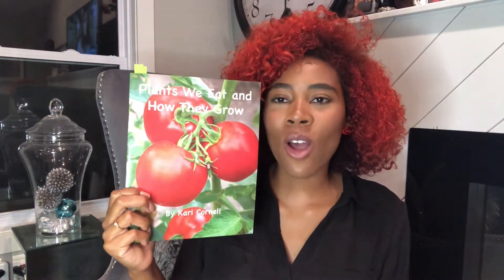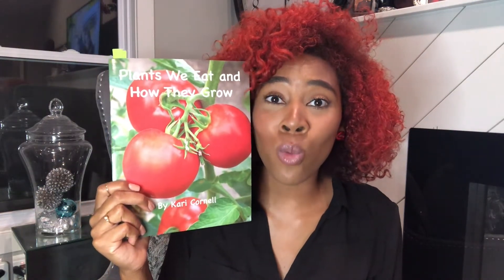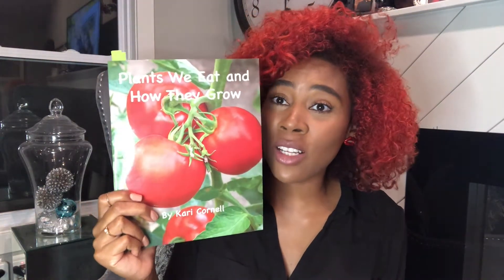Hello friends, welcome back to my channel. In today's video we are going to read the story Plants We Eat and How They Grow. It is by Carrie Cornell. The title is Plants We Eat and How They Grow, and Carrie is the one who wrote the book and also took or drew the pictures.